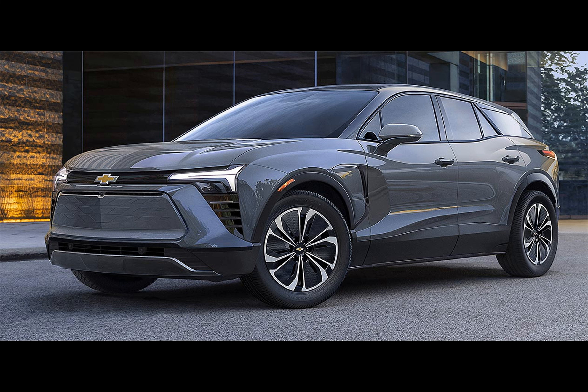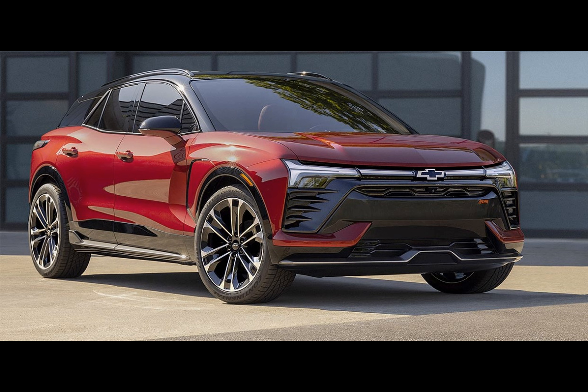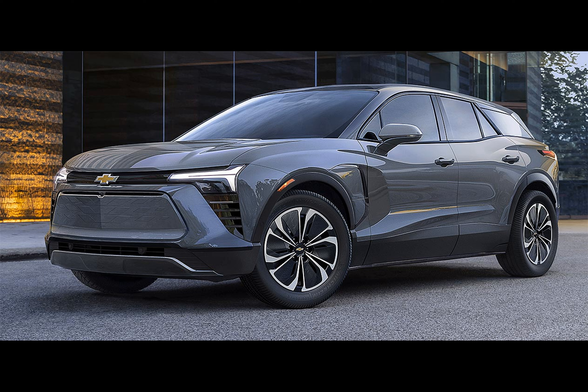There has been a significant change in the lineup. The previously announced 1LT trim, with an initial starting price of $44,995, has disappeared like a magician's trick. Instead, the front-wheel drive 2LT trim has taken its place, but Chevrolet has yet to disclose the price for this option. Based on the power range of other Chevrolet EVs, speculations suggest it may offer around 210 horsepower and 328 Nm of torque, but that's purely speculative at this point.